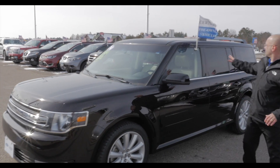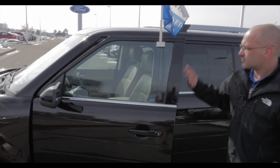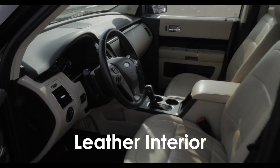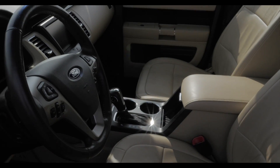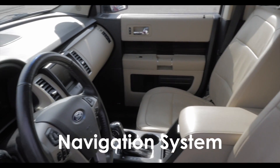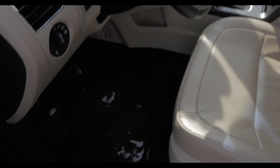This vehicle is certified, so we always have the flags on them. Let's take a look inside. Beautiful leather interior — this thing is really laid out nice. Leather interior, heated seats, and this one does have the navigation system with the big touchscreen. Really, really laid out nice.